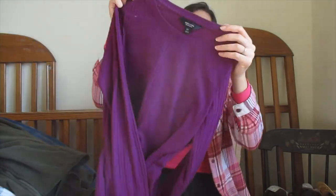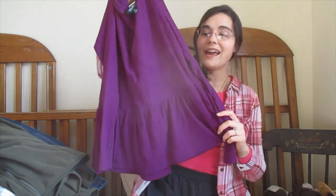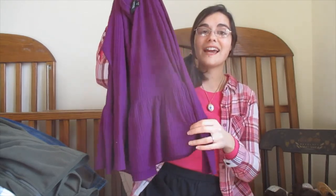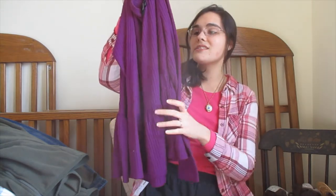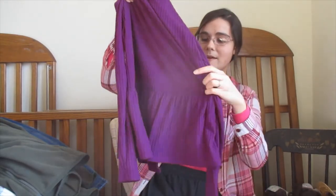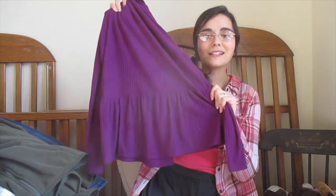For tops, I got this little purple peplum top from Kohl's. I've already worn this — it's so soft and I didn't really have anything of this color in my wardrobe. It's just such a fall purple color. Peplums I think are super cute, and this peplum sweater is so comfortable. Oh my gosh, it's so comfy.